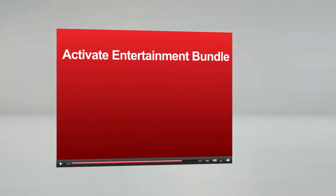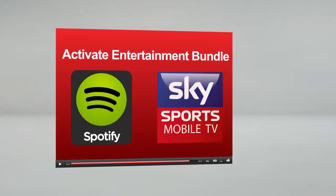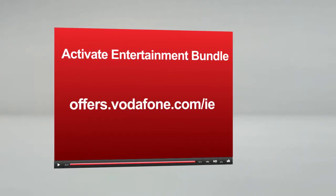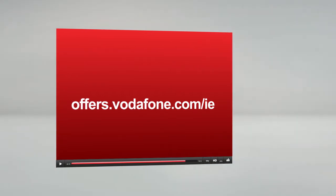Don't forget your Red Extra plan includes a free subscription to Spotify Premium or Sky Sports. If you haven't activated your entertainment bundle already, make sure you do so by following the link on screen.